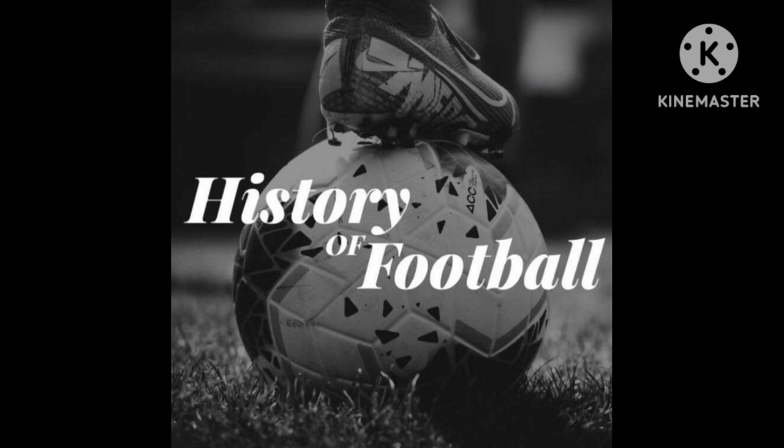Hi everyone, welcome to the History of Football Channel. Today I'll be doing another former football ground. Recently I did Highbury and before that I did Upton Park. But today's video is going to be Bootham Crescent, the former home ground of York City.